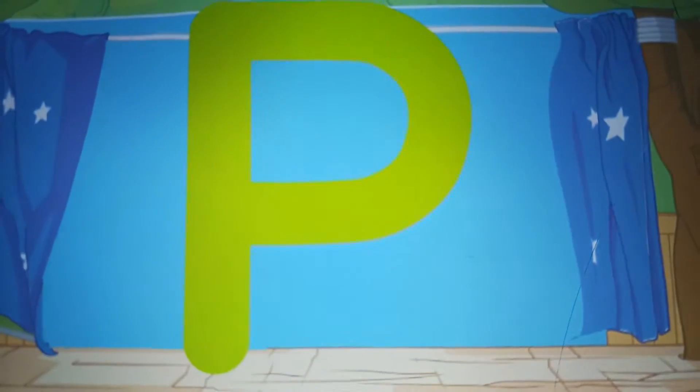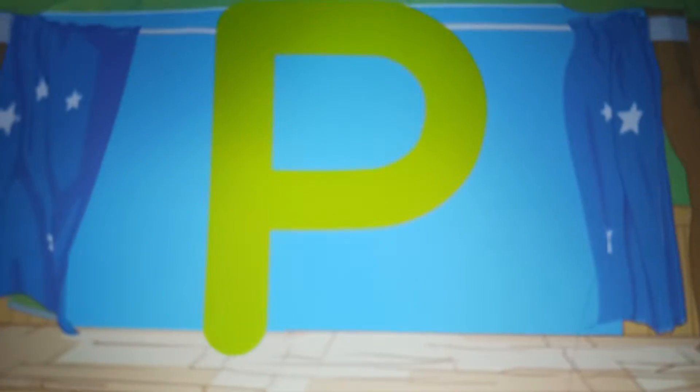Let's find the letter P. P. P for penguin.